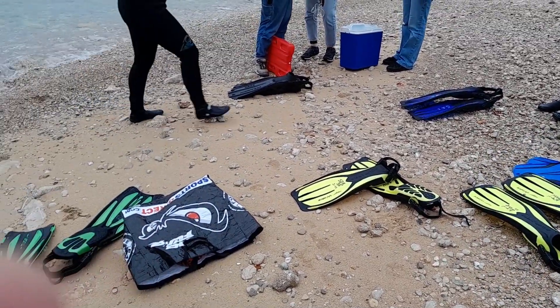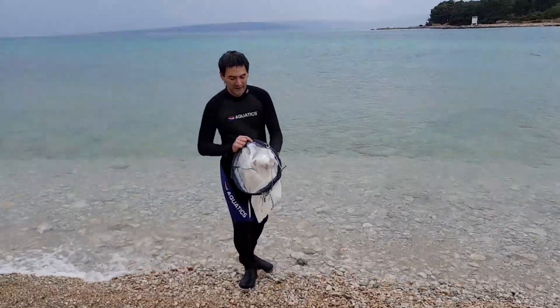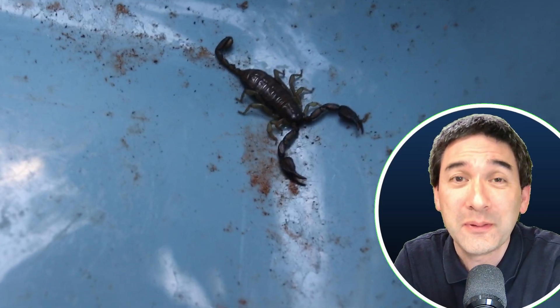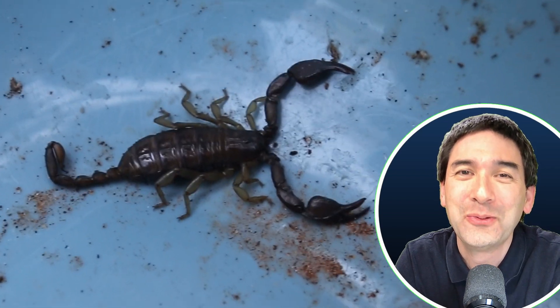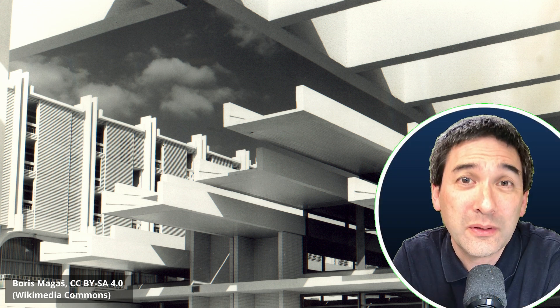We also went into the water — it was fairly cold — and I collected some plankton using a plankton net, which we then put under the microscope. We collected a few plastic wastes from the local beaches. We also collected and observed a couple of animals; don't worry, they were all returned to nature after observation. There were plenty of scorpions there. I also did a little boat ride, and among other things we visited this old abandoned hotel.